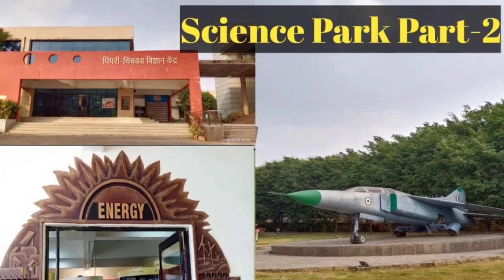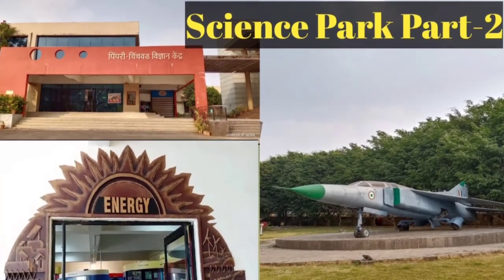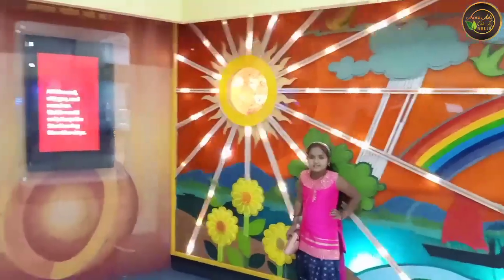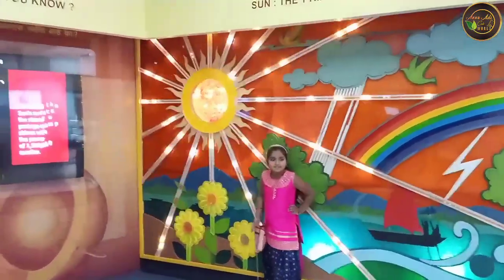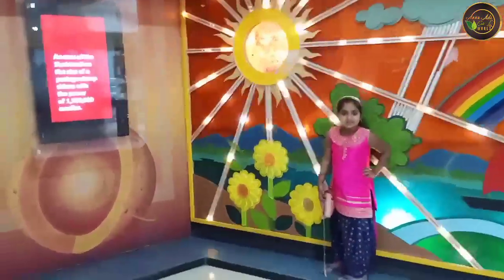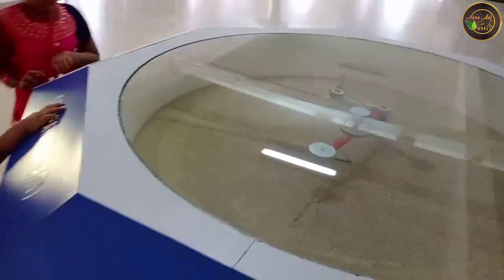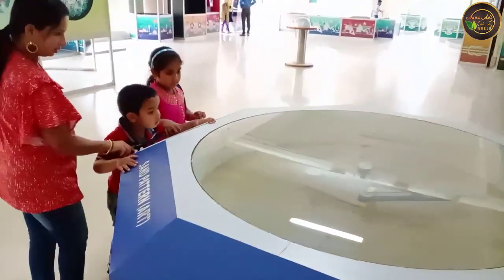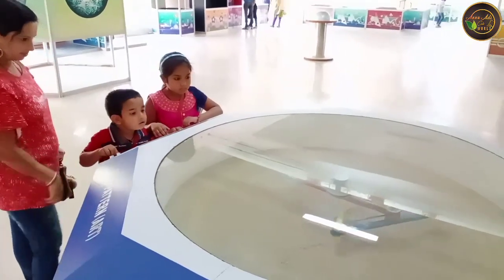Hello everyone, welcome back to my channel, Anyu Adhi Cute World. Today's video is the second part of Science Park Pune. In my last video, I briefly explained with you all about this Science Park. If anyone missed to watch that video, I will put the link in my description box.